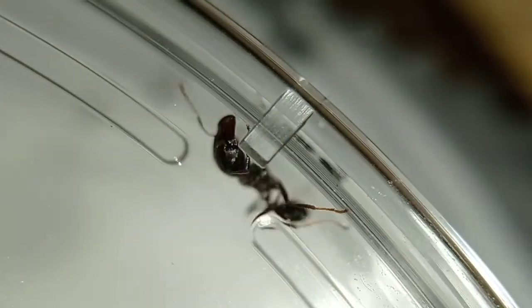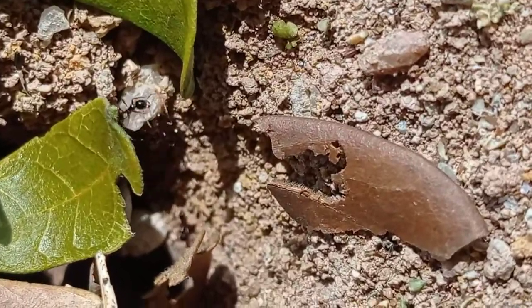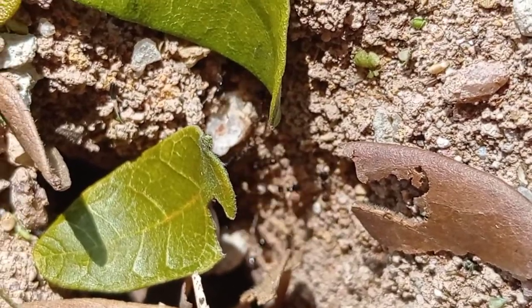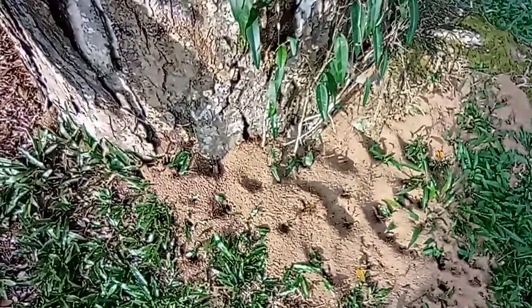I almost said major because of how similar it looks to a major, but they're way smaller. Here is an entrance to their nest, and then this is another nest.